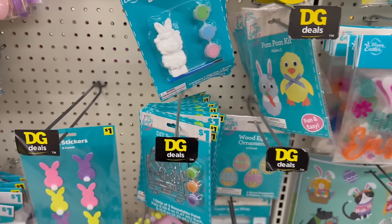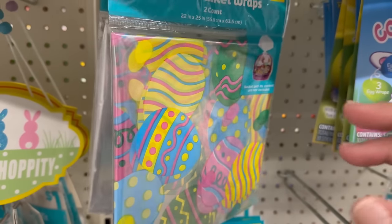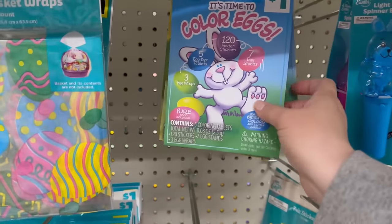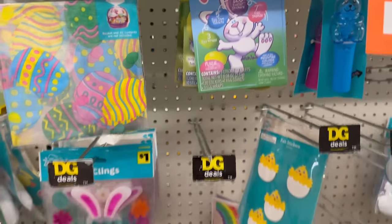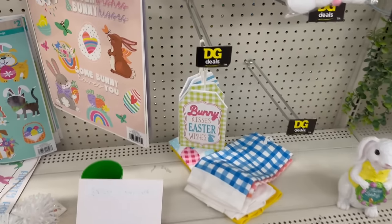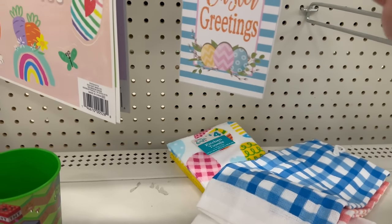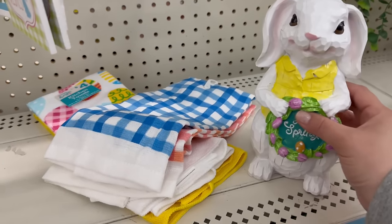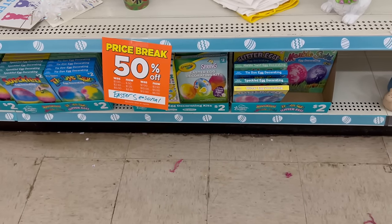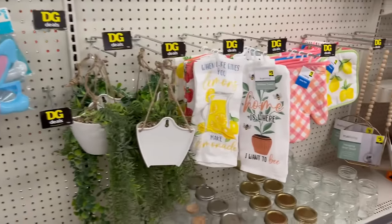These are great to pick up for next year. Bunny Kisses Easter Wishes items are now fifty cents, and this Easter greeting little guy is five dollars. There are also lots of little egg decorating kits for a dollar now. Coming over here is some new stuff — this location has everything laid out pretty nicely. They have fairy string lights for three dollars — fifteen warm white LED lights, up to five feet long.